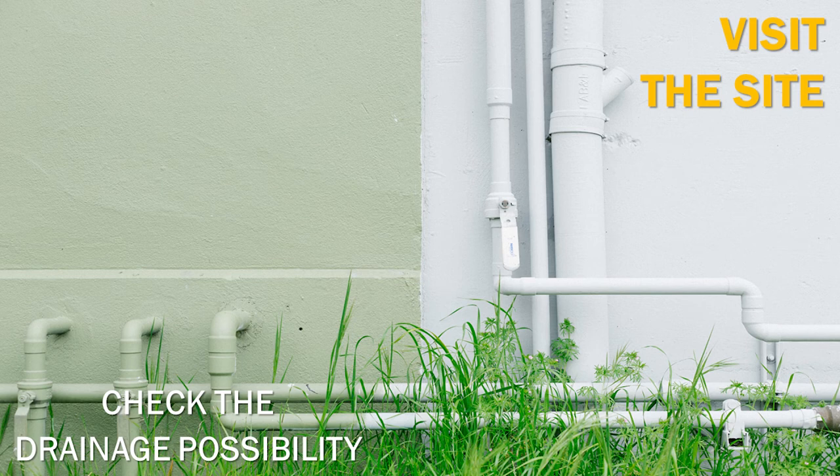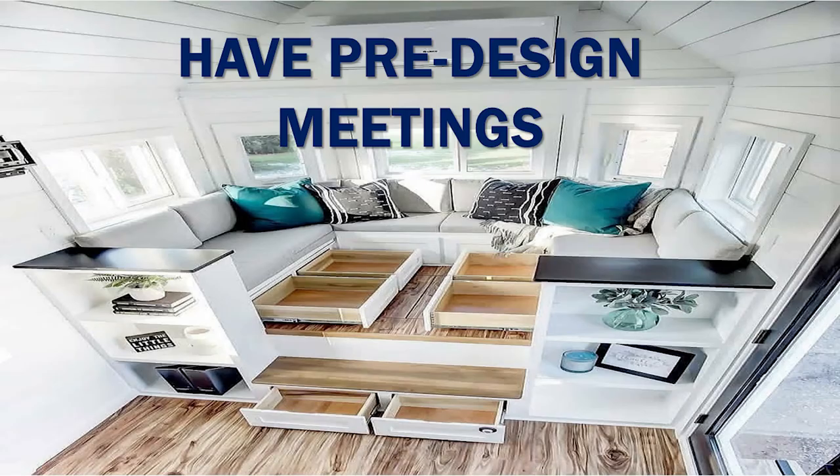Check your drainage possibility — we are talking about the plumbing of the house, and also whether your site floods during heavy rain seasons. It's important to keep this in mind when designing your ground floor level.